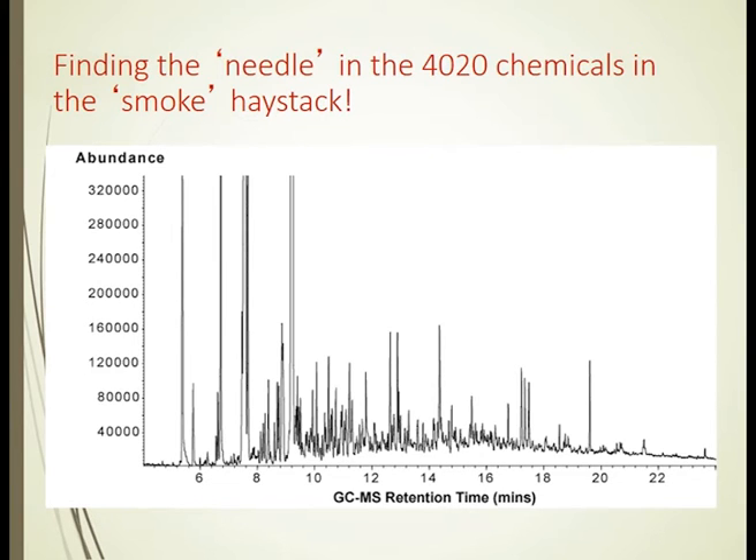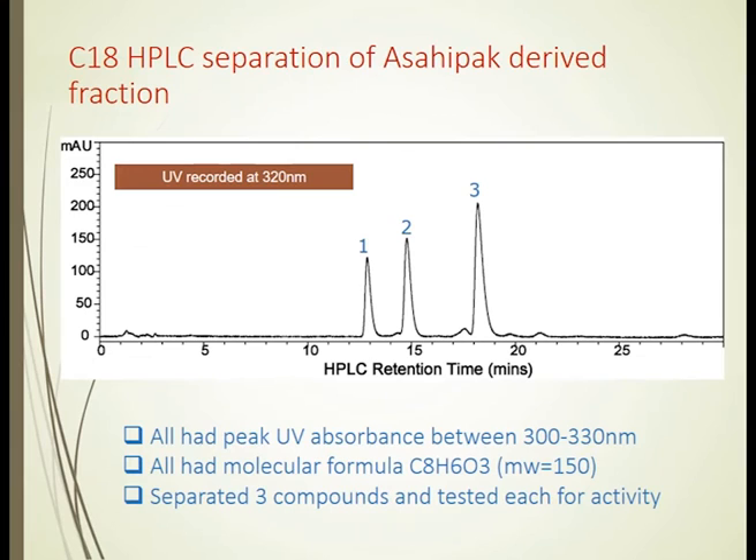We then kept working on this, trying to locate which of the fractions had the most active material in it. After 11 years, we got down to just three peaks from all of those 4,020 different peaks on that spectrum — three different molecules.